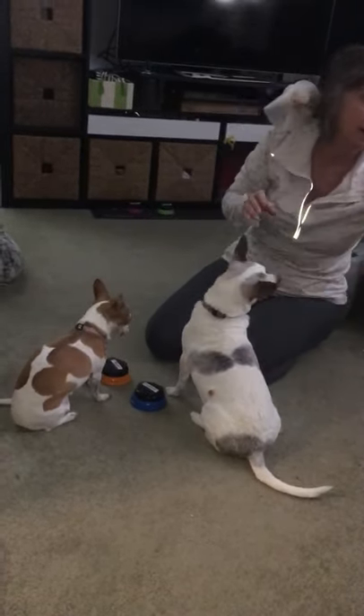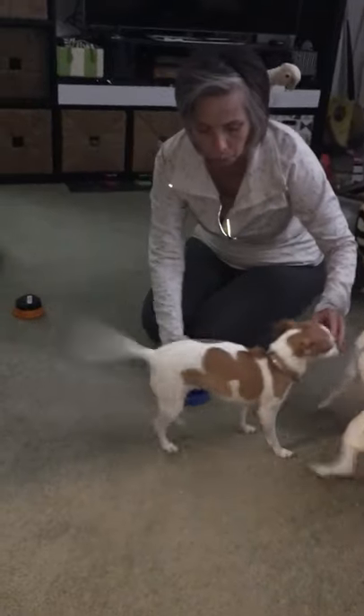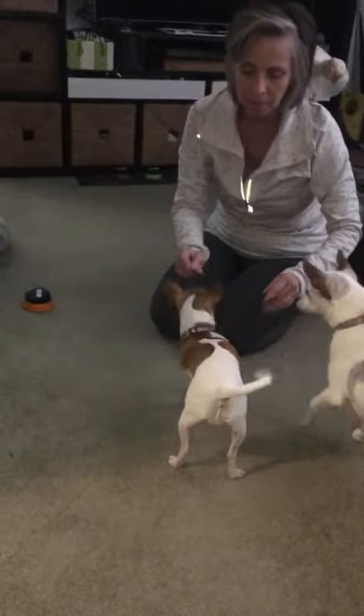Okay, now we're going to take the treat button away and I'm going to reward her with kisses and hugs.